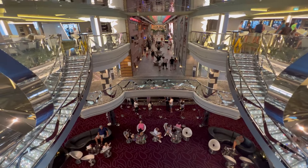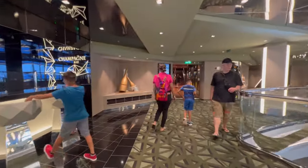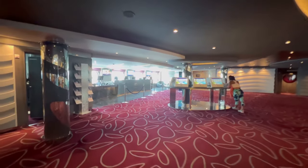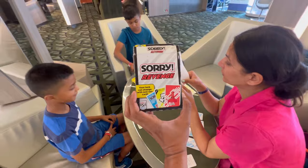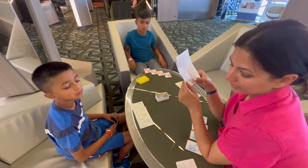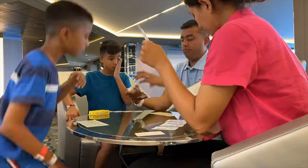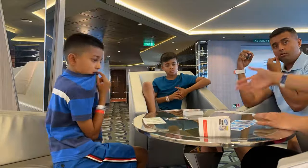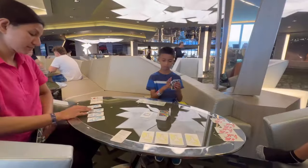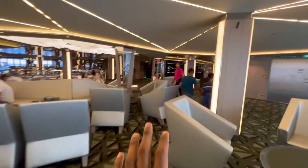Nice view of all the floors and the giant promenade in the center. Another quick look at what the screens look like in the promenade. We're looking for some empty seats to sit down and play some card games with the kids. We're learning how to play Sorry Revenge. We brought a couple of games from home, but there's also a library where you can find more board games. It's 3:25 — probably another 15-20 minutes and then we'll head out. It's about 10 to 4 — we just finished playing Sorry Revenge.